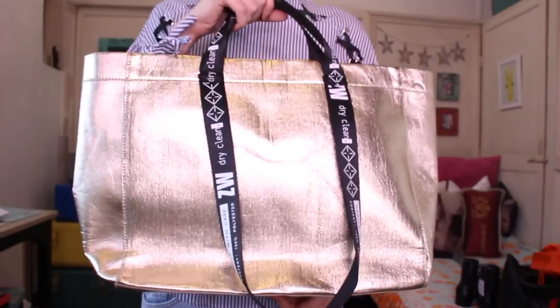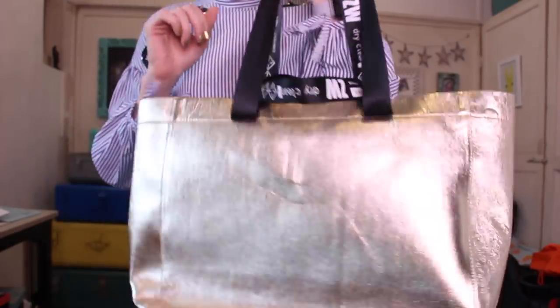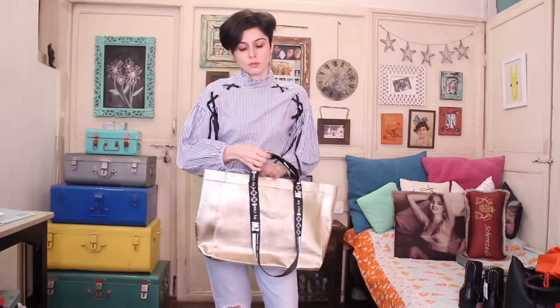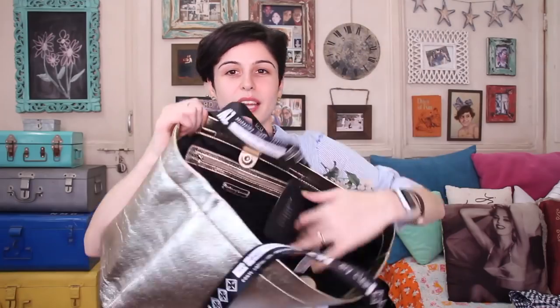Now coming to the stuff I got from the Zara store today. First up we have another bag — this one was 2,290 rupees down to 1,700. It's a really cool gold bag with black and white handle straps that say 'dry clean only, handle with care.' You can use it both ways — as a tote or as a handbag. Great as a laptop bag or for extra stuff. I'm gonna use it as a handbag. Loving this!